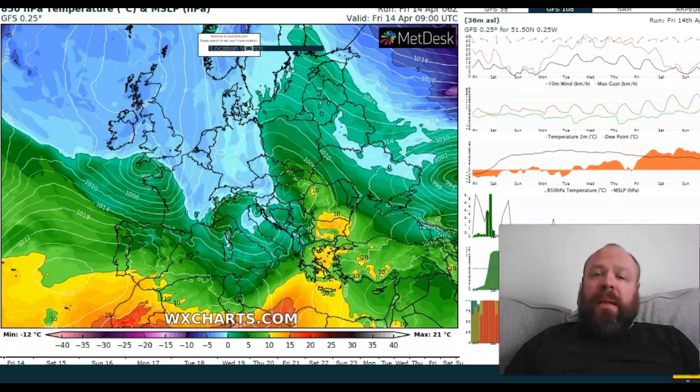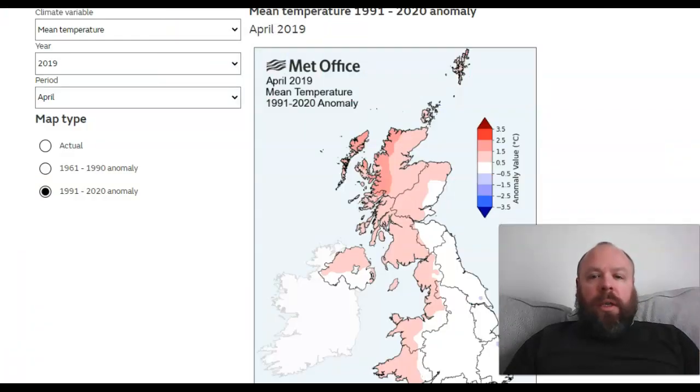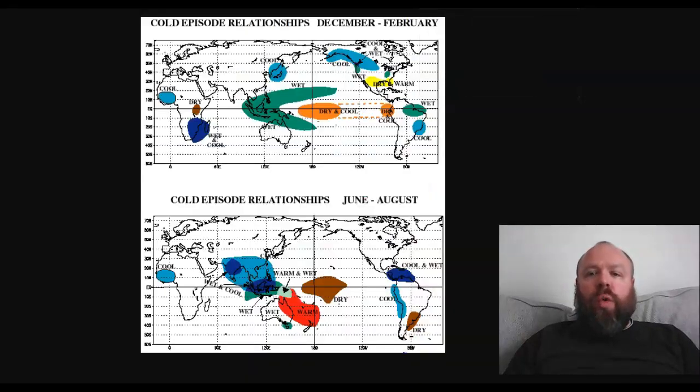Through the weekend, high pressure will build in and we're going to start to see things warming up. We are going to see a cool feed across the southern half of the UK early next week, so chilly on the east coast and warmer further west and indeed north. I think 20 Celsius is very possible for the northern half of the UK. You can see here — this is probably hard to see — but these are the conditions you'd expect from an El Niño or La Niña.